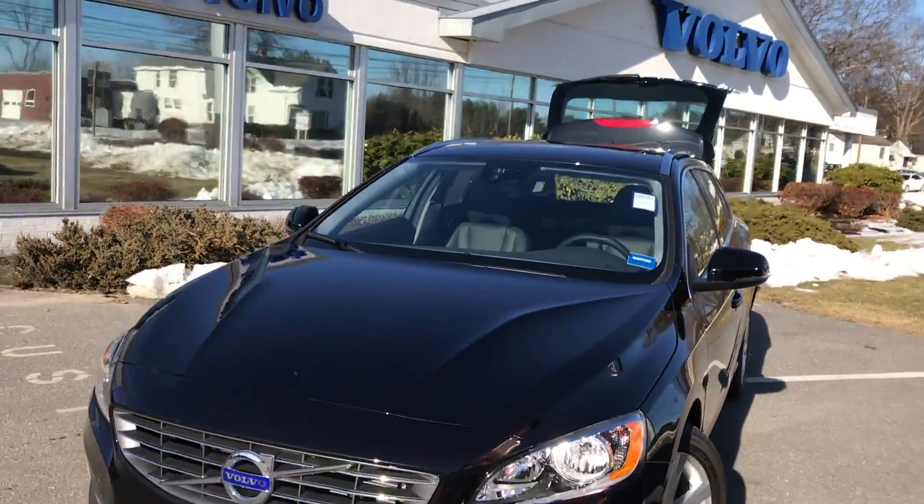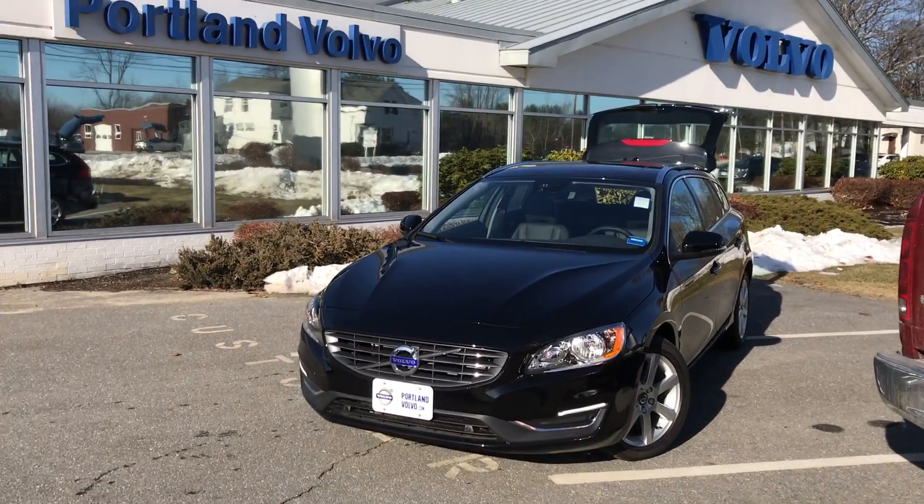So come on down to Portland Volvo and check it out — a 2017 Volvo V60 here at Portland Volvo.